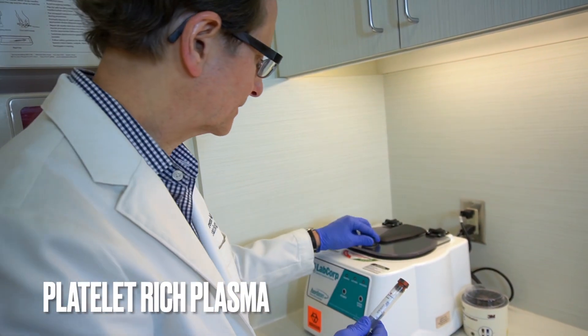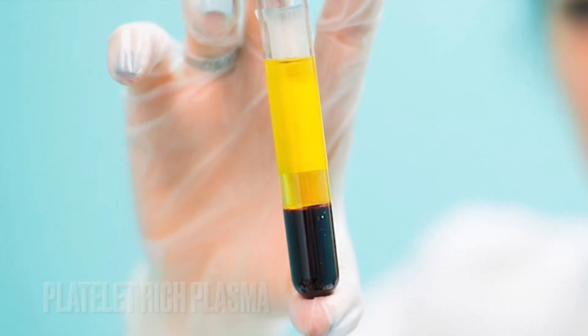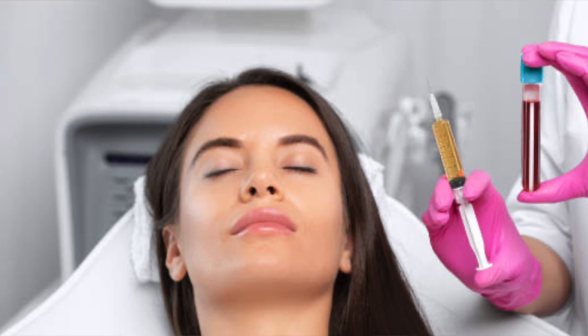What is PRP? Well, platelet-rich plasma is a part of our natural blood, and here in our practice, we are able to process a person's blood to create this very natural organic substance that we can use very strategically to advance other treatments that we already offer in the practice.